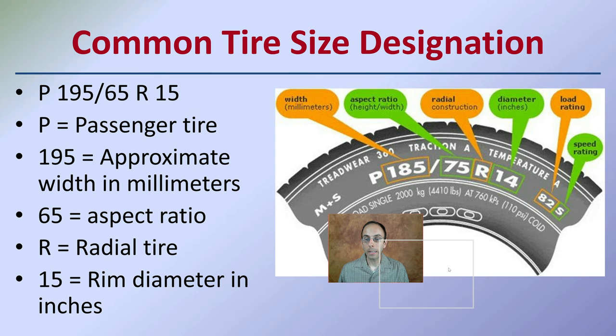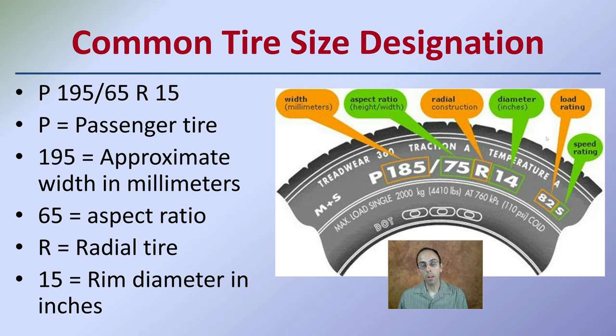Looking at common tire designations: P stands for passenger tire. The number 185 or 195 in this example is the approximate width of the tire measured in millimeters. 65 is the aspect ratio, R stands for radial tire, and 15 is the rim diameter in inches. It's a little confusing that one measurement is in millimeters and the other in inches, but these are just what the numbers correlate with.